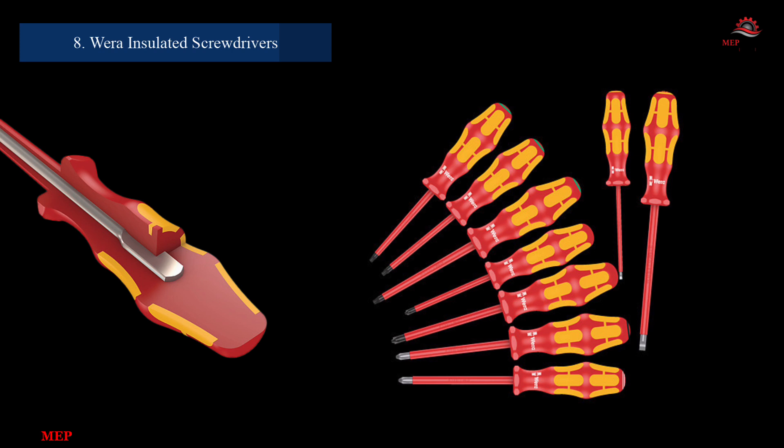Number 8: Wera Kraftform Insulated Screwdriver Set. For work on live circuits, this set is an essential tool. Manufactured by Wera, the set includes multiple sizes of insulated screwdrivers with ergonomic handles for comfortable and safe use. It's a reliable choice for electricians who prioritize safety and efficiency.